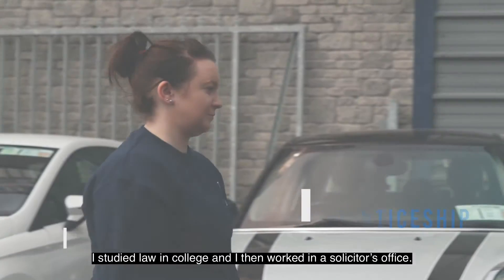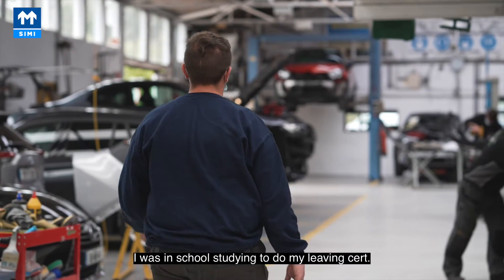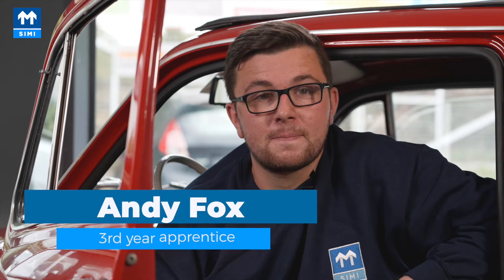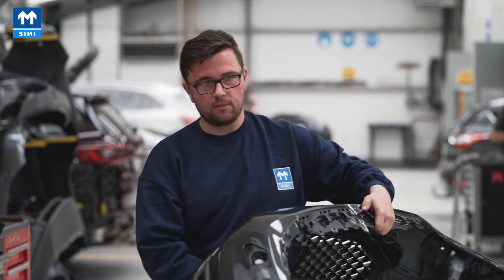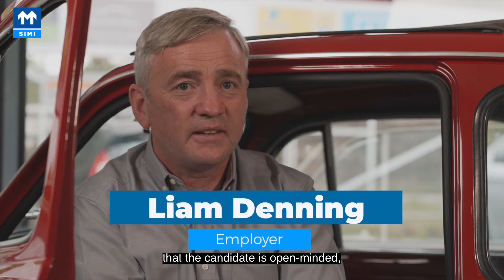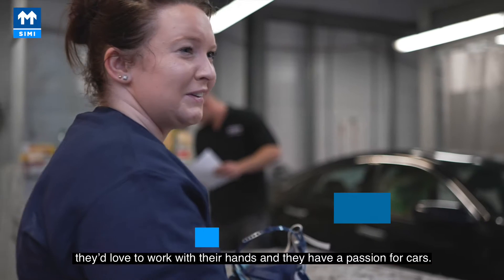I studied law in college and then worked in a sister's office. I was in school studying to do my Leaving Cert. When we're hiring an apprentice it's very important that the candidate is open-minded, they love to work with their hands, and they have a passion for cars.